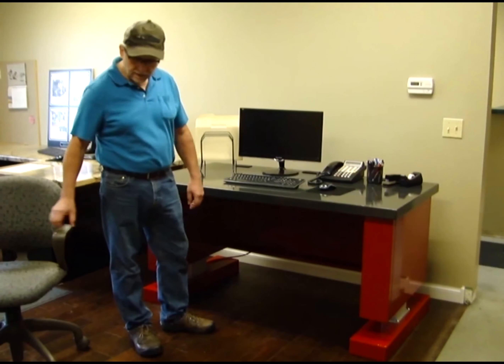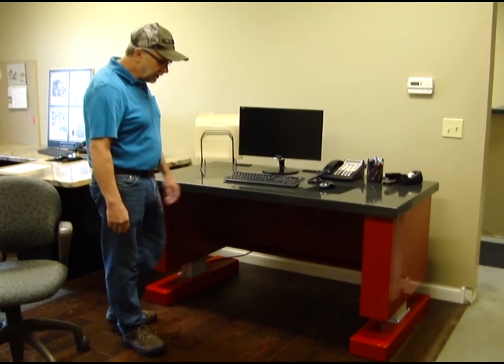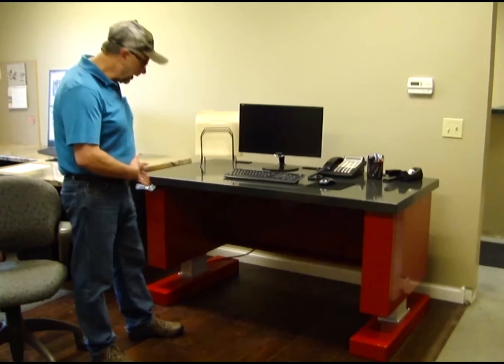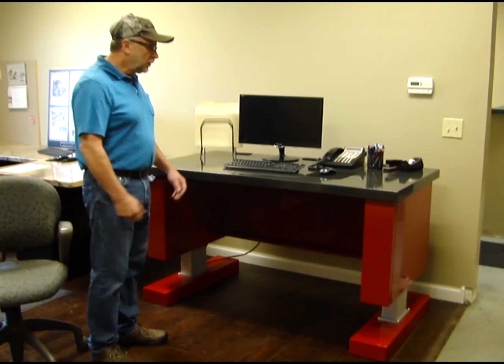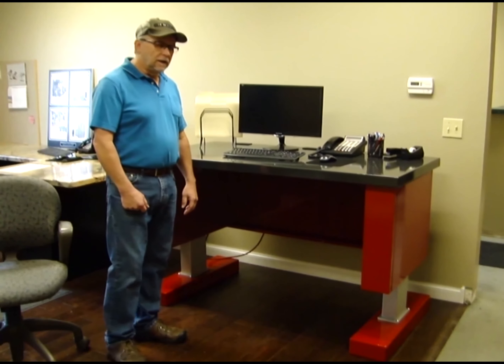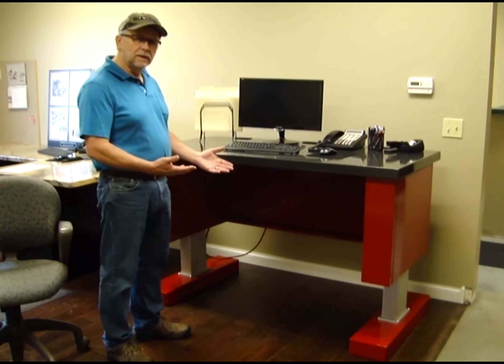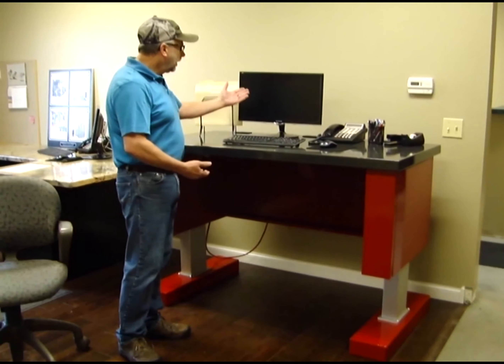So with the sit-stand desk, if you're ready to stand for a while, you simply push the pre-programmed button to lift the desk to the desired height that you want, and you can stand and do your work for a while. You can raise and lower it to different heights, or you can sit. It's very useful especially for sharing things on your computer with other people, where you can walk up and look at the screen together and talk about what you're seeing.